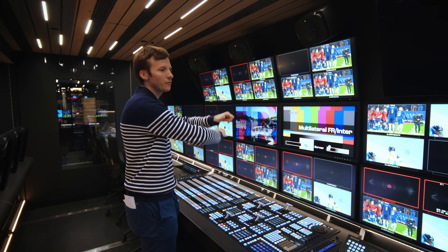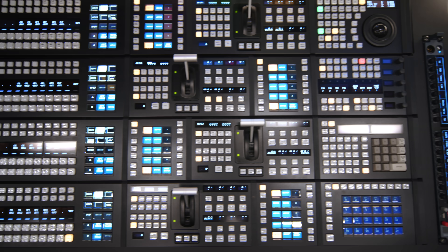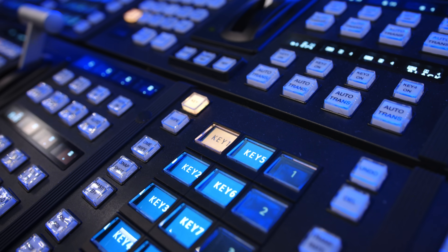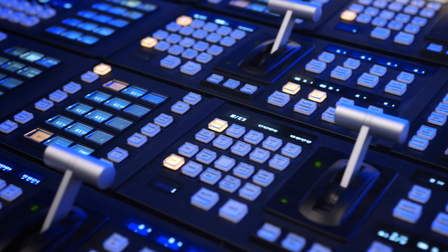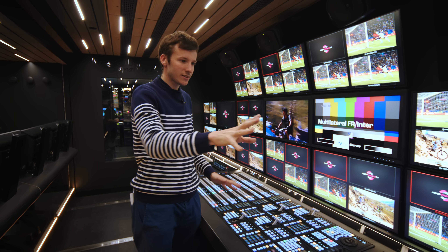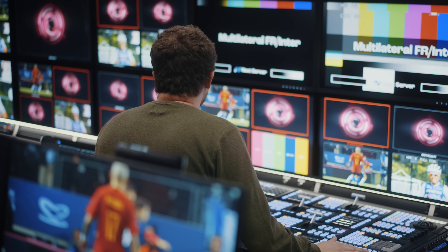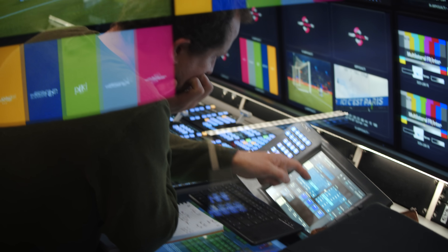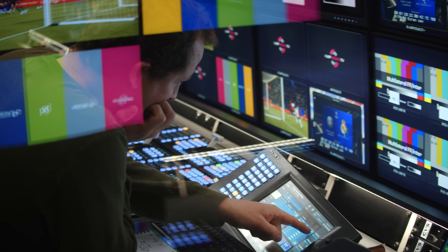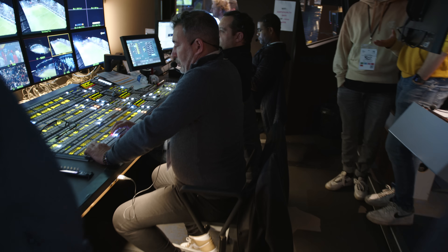The director uses the buttons here to select which camera will be on air at a given time, switching between cameras. Next to the director sits the vision mixer operator, configuring all the switcher settings for the director and offloading most of the work — picture in picture, layout, special effects — so that the director can really be focused on selecting the shots.